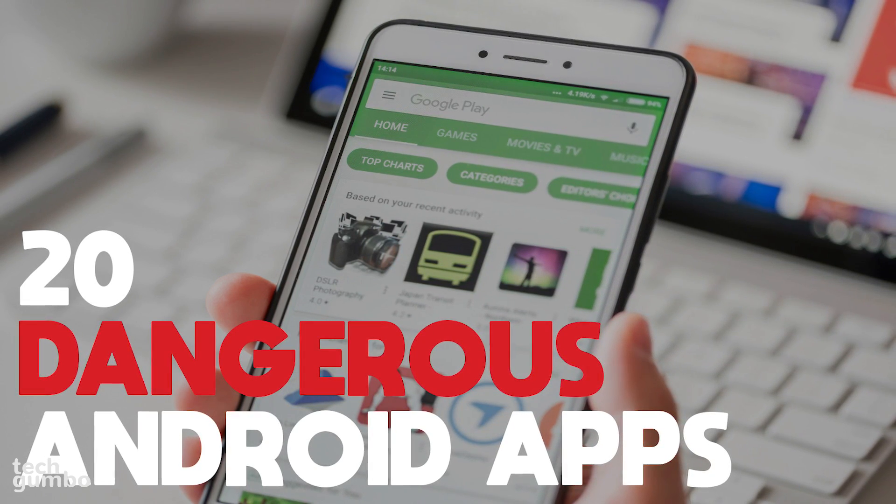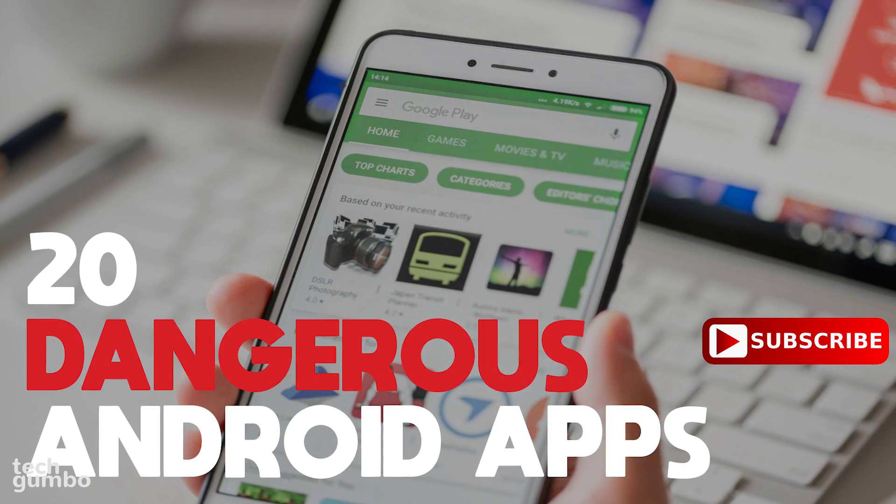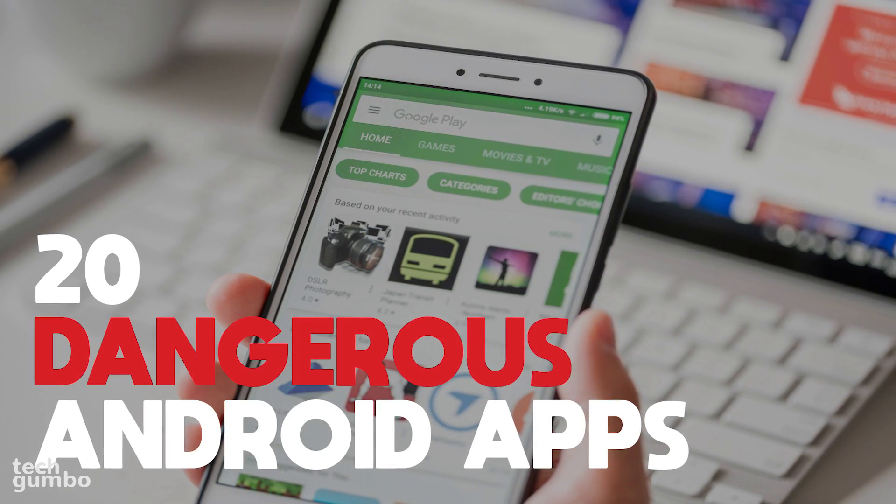Some of these apps are very popular. If you have them installed on your phone, you should uninstall them immediately. There are more than 20 Android apps to show you, so I'll move through each of these quickly.